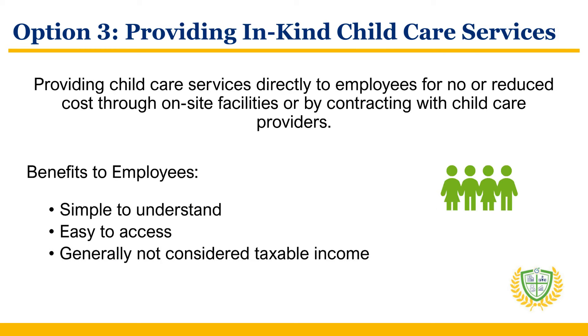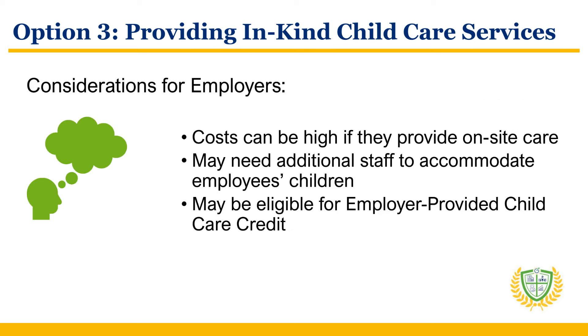The third option involves employers providing child care services directly to their employees for no or reduced cost. This can be executed through on-site facilities or by contracting with child care providers. Employees typically appreciate this benefit since it is simple to understand and easy for them to access. From a tax perspective, in-kind child care services are generally not considered taxable income for employees, so they have no increased tax burden with this option. For employers, the costs can be high if they provide on-site care. Even a child care business can face the costs of having to engage additional staff to accommodate employees' children.